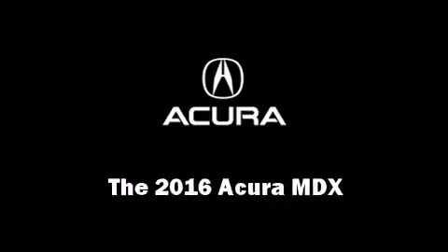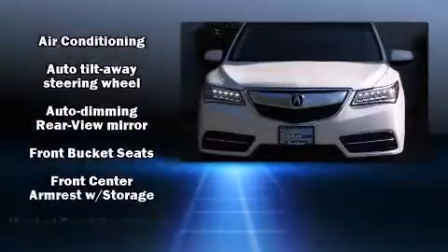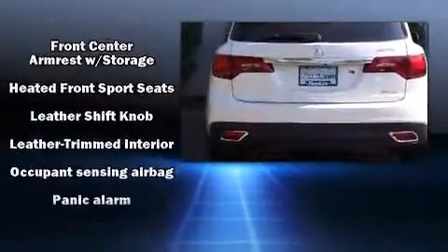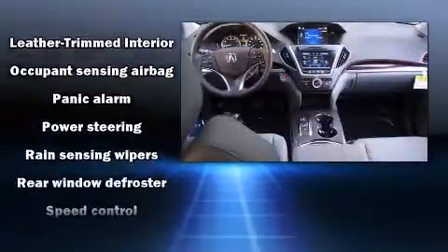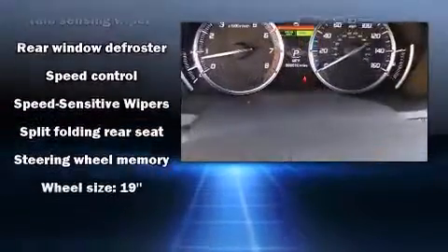The 2016 Acura MDX. Acura prioritized fit and finish as evidenced by heated seats, lane departure warning, and the power moonroof, which opens up the cabin to the natural environment. You'll never lose visibility with rain sensing wipers, which activate automatically when the drops start to fall.